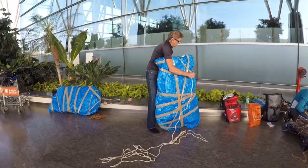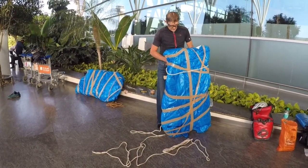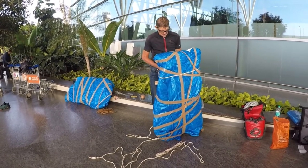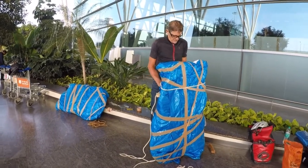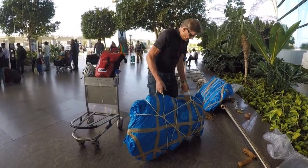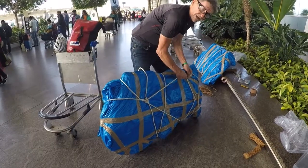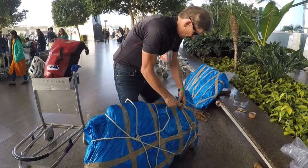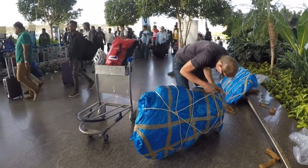This is the final stage of our packing process. We're creating handles so that the baggage handlers don't throw the bike around. When we're checking in, we're going to ask them to put fragile stickers on both sides. Looks like I'm about to put this on the cart and go catch a flight!